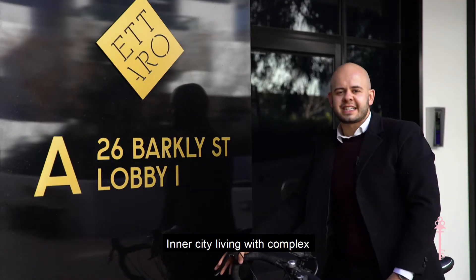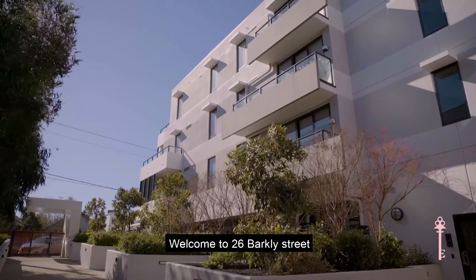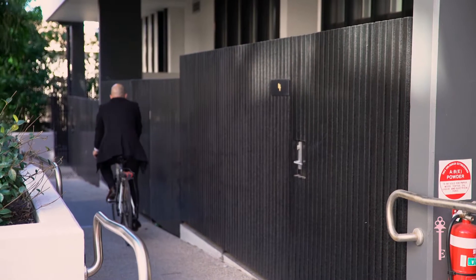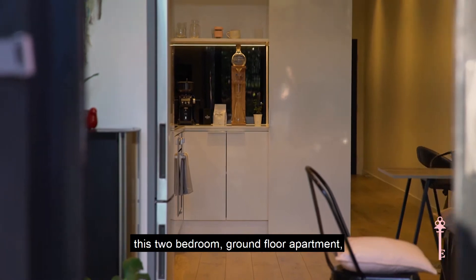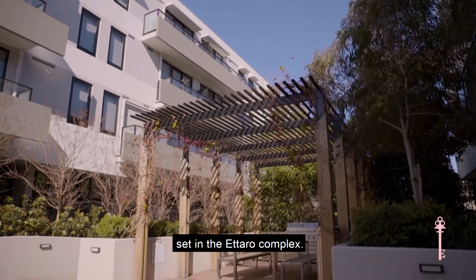Inner city living with complex amenities that are simply unheard of. Welcome to 26 Barclay Street in Brunswick East, more commonly known as Attaro Brunswick. I'm Tanya and I'm Johnny, and The Real Estate is thrilled to present to you this two-bedroom ground-floor apartment set in the Attaro complex.